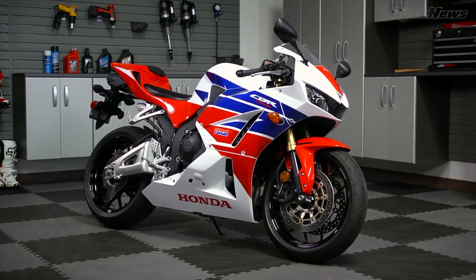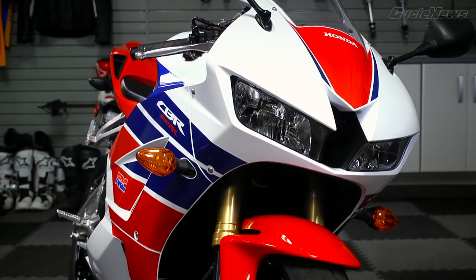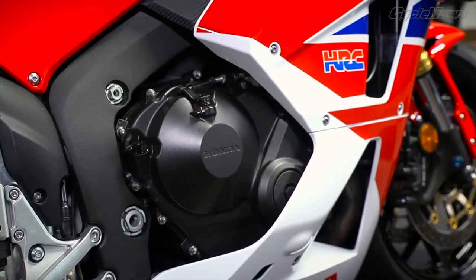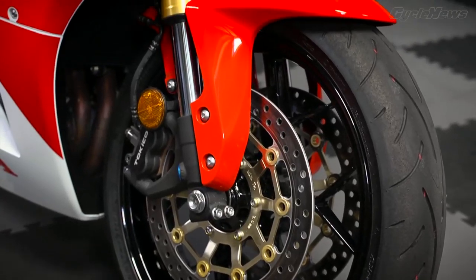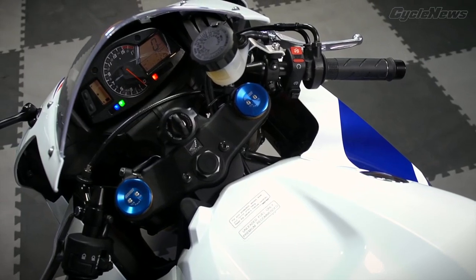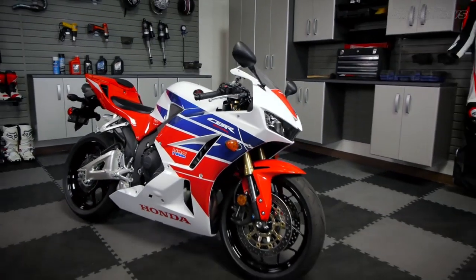Honda enters this year's middleweight battle armed with a mildly revised CBR600RR. Beneath the red, white, and blue bodywork is the same tried-and-true 599cc inline-four engine as used in the Moto2 World Championship. New wheels and the latest spec suspension pieces from Showa aim to elevate handling. But are the improvements enough to put this two-time Super Sports Shootout champ back on top?